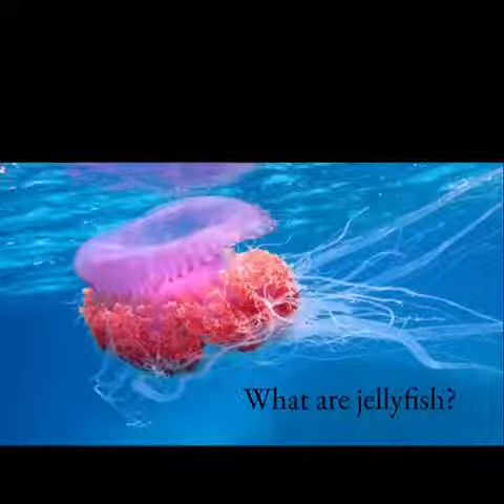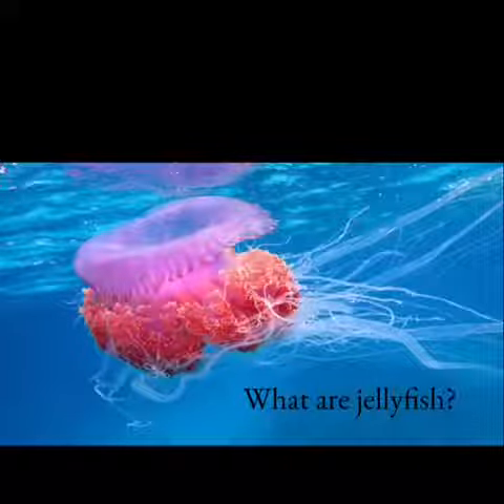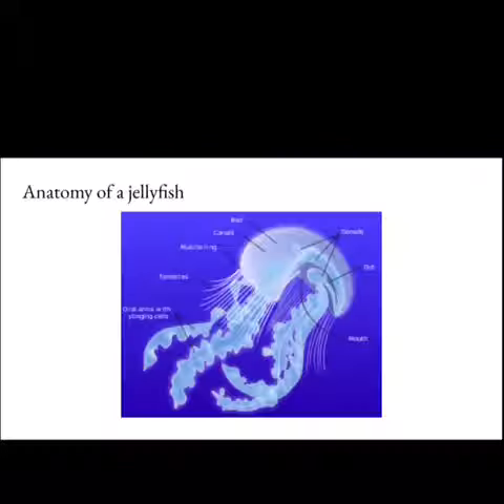Their tentacles are armed with stinging cells and may be used to capture prey and defend against predators. The main feature of a jellyfish is the umbrella-shaped bell. The edge of the bell is often divided into rounded lobes, which allow the bell to flex.